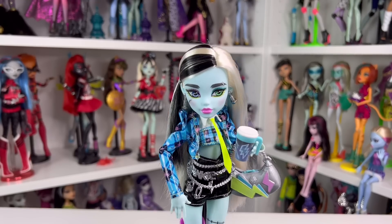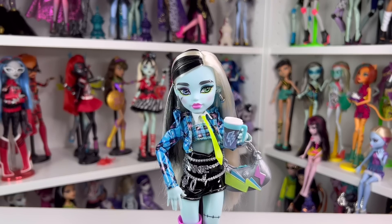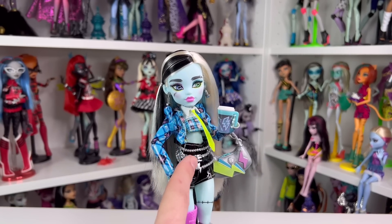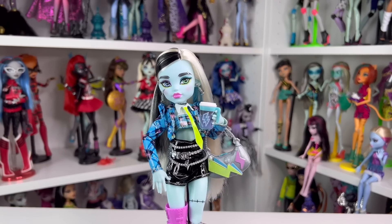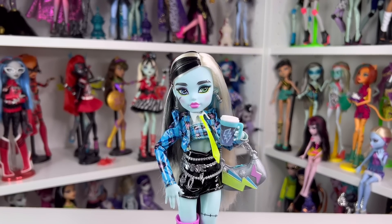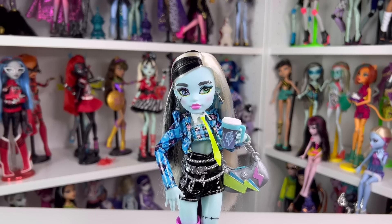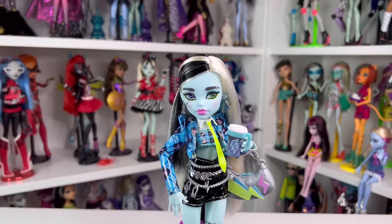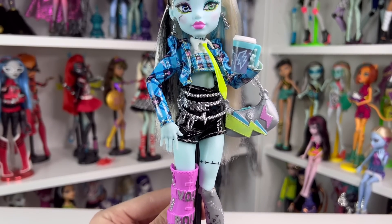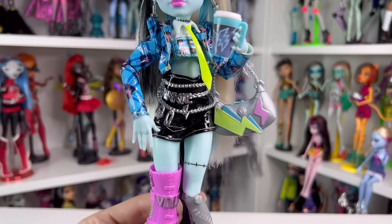Number eight is Coffee Break Frankie Stein. This doll is a Target exclusive here in the United States. It comes with a Deuce doll, and I already chromed up their accessories so that's why they look a little extra shiny. I think this is the prettiest Frankie doll that's come out of G3 so far — and of course it's because of the side glance, which adds so much more personality. It's pretty much a normal Frankie doll, but the style is actually really cute. I love the top jacket, little shirt, and the biker short.